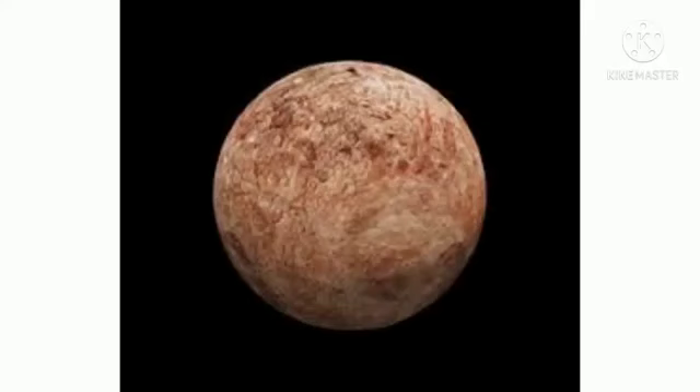Next is the dwarf planet Haumea. Three Haumeas could fit side by side inside Earth. Haumea's discovery was controversial. It was named after a Hawaiian goddess.